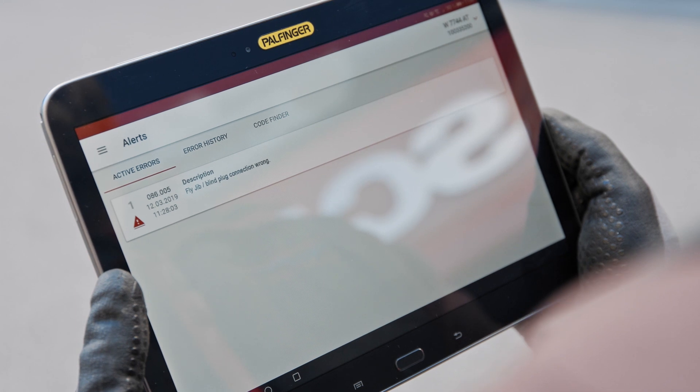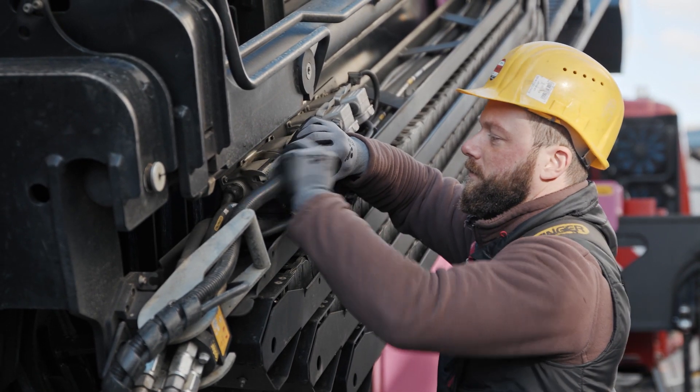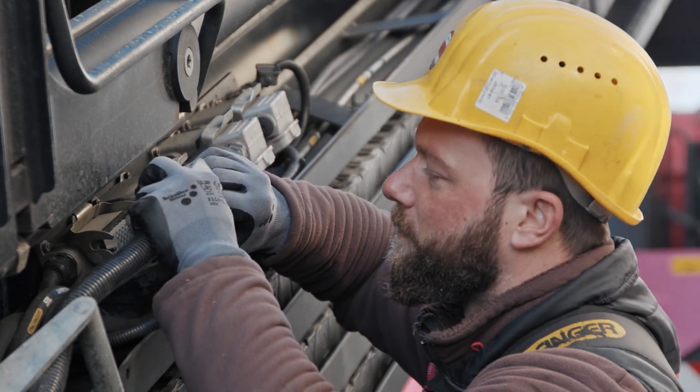With the aid of Palfinger Connected, problems can be detected, analyzed and solved quickly.